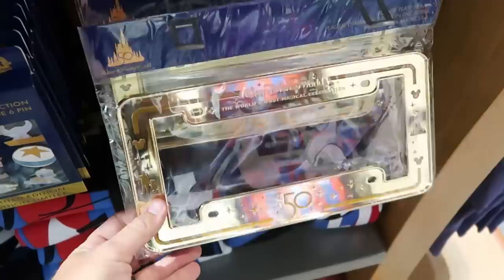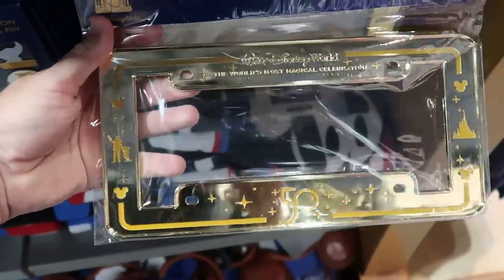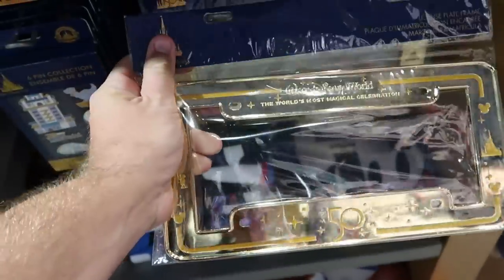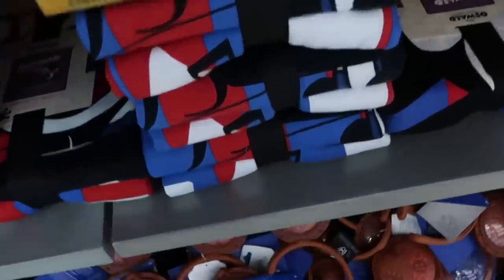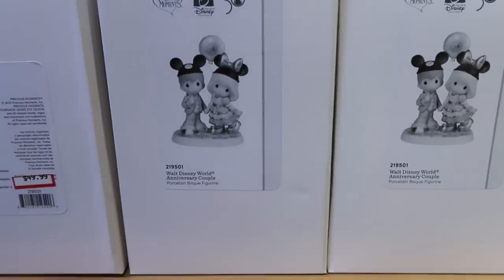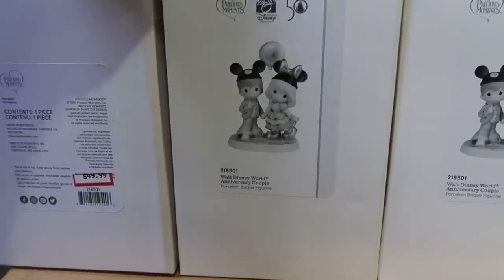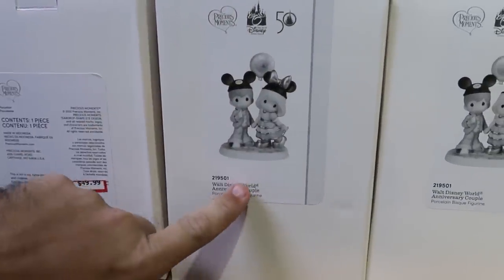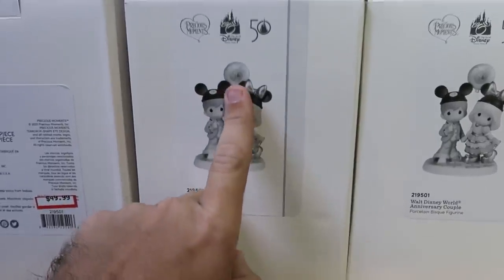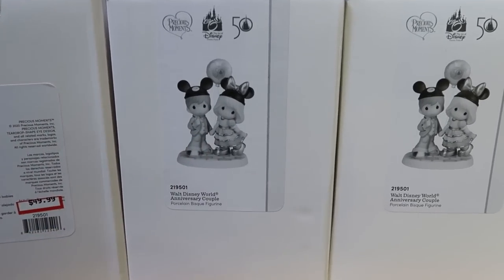They have the 50th anniversary license plate covers — really nice with Walt holding Mickey's hand and the 50th anniversary Cinderella Castle. $13 from $25. And they have some Disney 100 Decade items. Here's a really awesome new item — Precious Moments Disney 50th Anniversary Collectibles figurines. Look at that porcelain — you have two characters with Mickey and Minnie hats and a 50th anniversary balloon. These are $49.99.